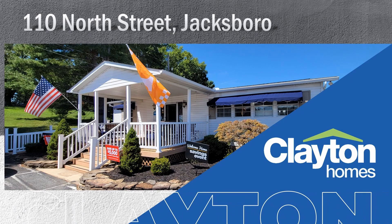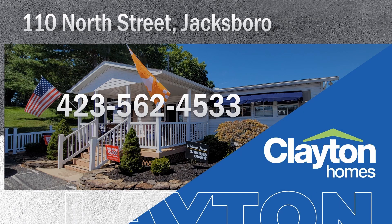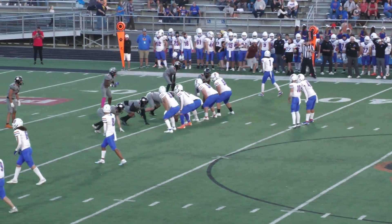See the home folks about your new dream home from Clayton Homes, 110 North Street near Jacksboro Middle School — call or just come on by. Shotgun formation, once again three receivers near side, single receiver to the far side.